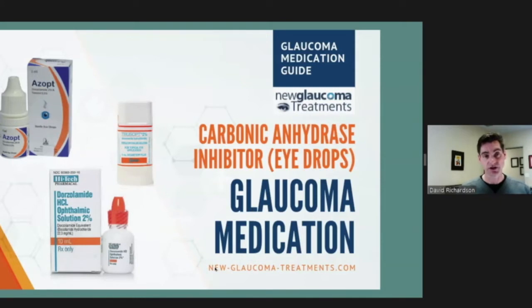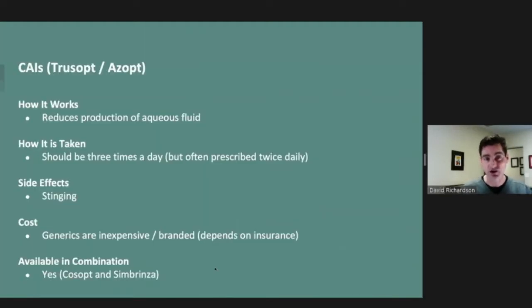Cosopt is Timolol plus a carbonic anhydrase inhibitor. The carbonic anhydrase inhibitors — commonly branded as Azopt and TruSopt in the US — are newer than beta blockers and pilocarpine. They also work by reducing production of aqueous fluid. Unfortunately, they need to be taken multiple times a day — at least twice, ideally three times — which makes getting that midday dose very difficult. Side effects are pretty much limited to stinging, though some patients find it intolerable. Generic versions can be inexpensive, but branded ones can be quite expensive. There have been some issues with certain generic carbonic anhydrase inhibitors like dorzolamide. It's also available in combination with the next class in Simbrinza.